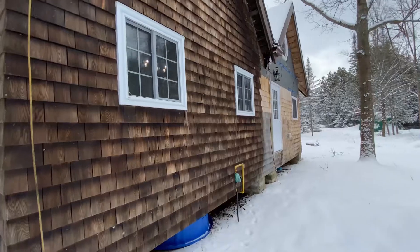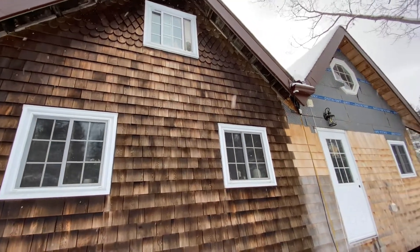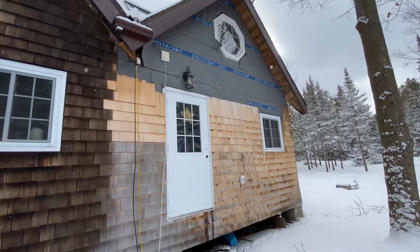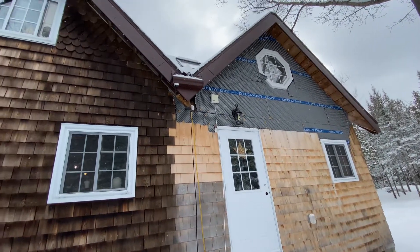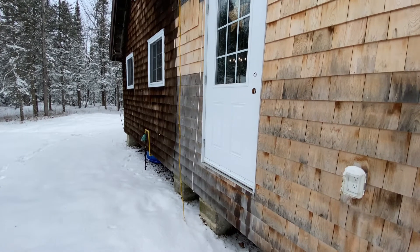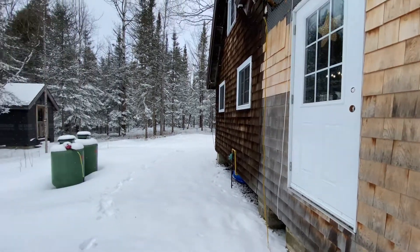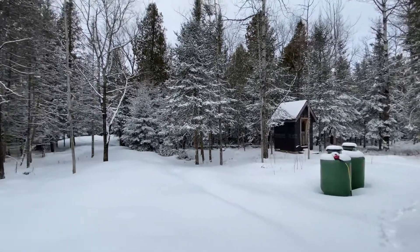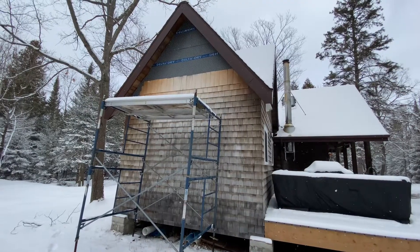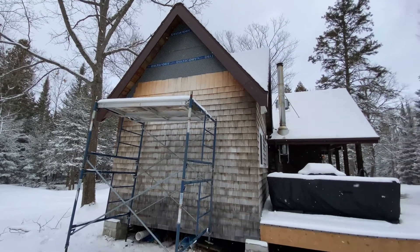The cedar shingle siding I used on the original cabin is darker because it's older than the cedar shingle siding on the addition, which in fact is not even fully finished — I've still got to finish that. This back door on the west side will eventually lead out to some sort of a mudroom or porch. There's going to be most likely a clothesline leading out the back towards the wooded area. On the south side of the building the cedar shingles on the addition still need to be finished up to the peak.